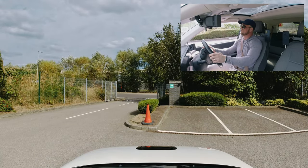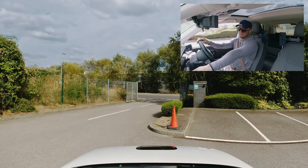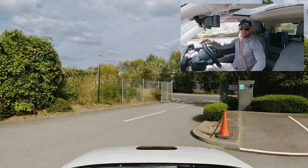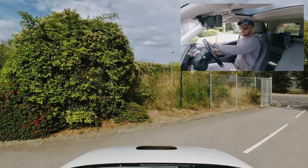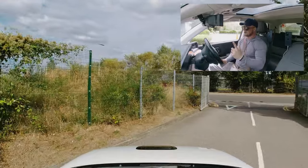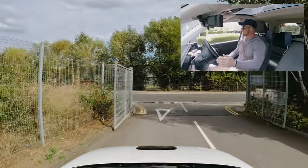Be very careful about these curbs — my back tyre's almost popping up against the curb on the left. Take your time to slowly edge out of the test centre, and at the end I'll remind us to slowly come back in.